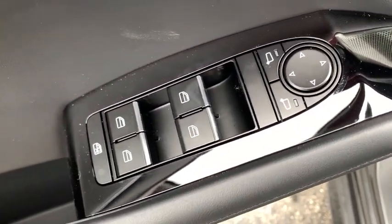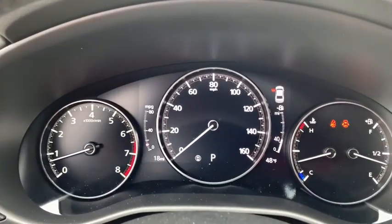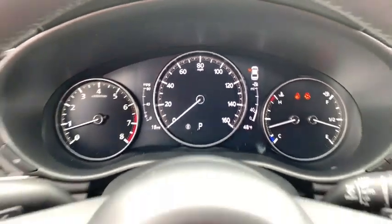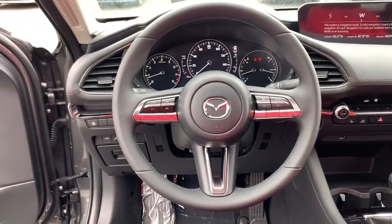Traction control, dual airbags, leather-wrapped steering wheel, power steering, four-wheel disc brakes, heated front seat, trip computer, power windows, electronic stability control, rear window defroster, compass.